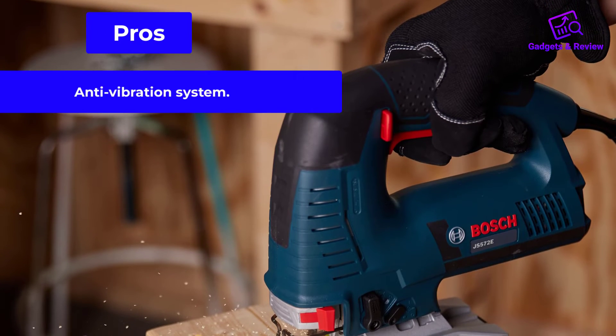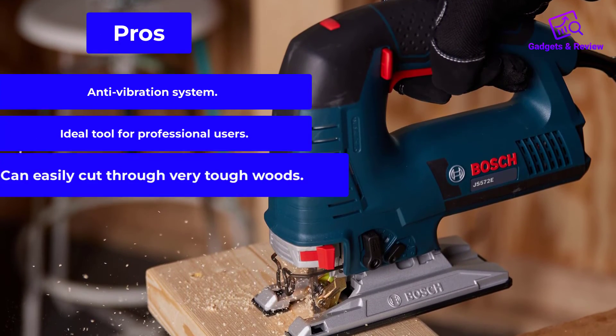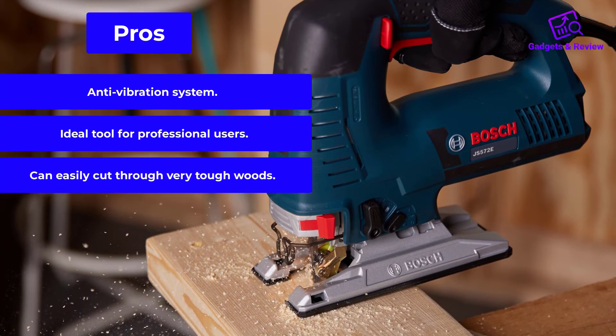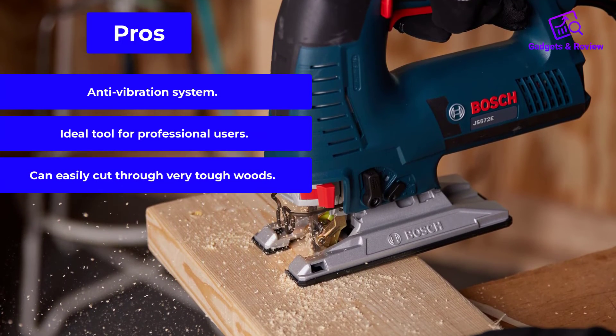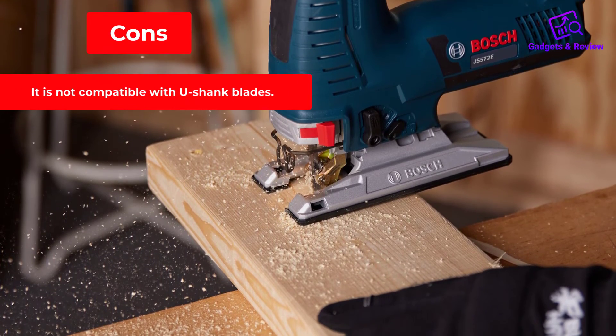Pros: anti-vibration system, ideal tool for professional users, can easily cut through very tough woods. Cons: it is not compatible with U-Shank blades.